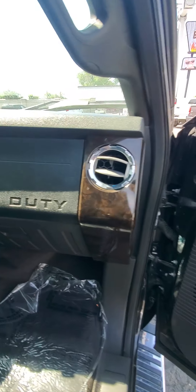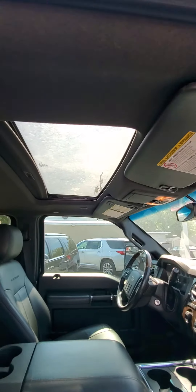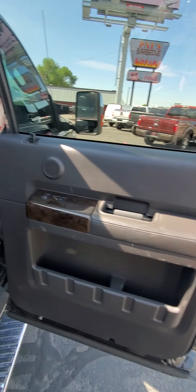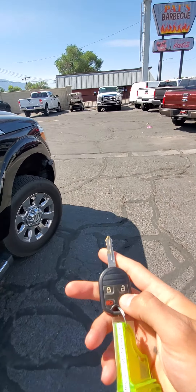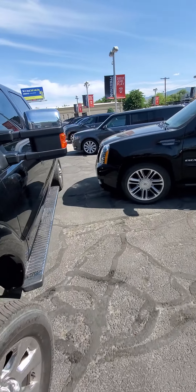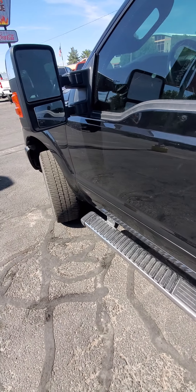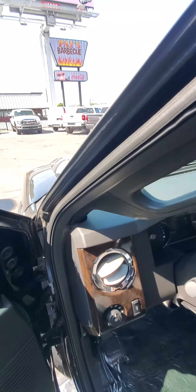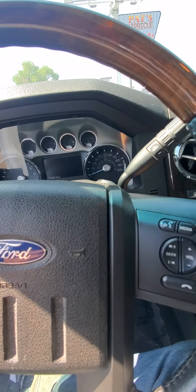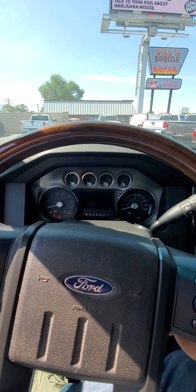Going to the inside here — got the Platinum stitching, sunroof. These are heated and cooled seats, and it has the heated steering wheel. The rear seats are heated as well. Power rear window. It has the remote start — you can turn it off with the key as well. This does have four wheel drive with the locker. Memory seating.